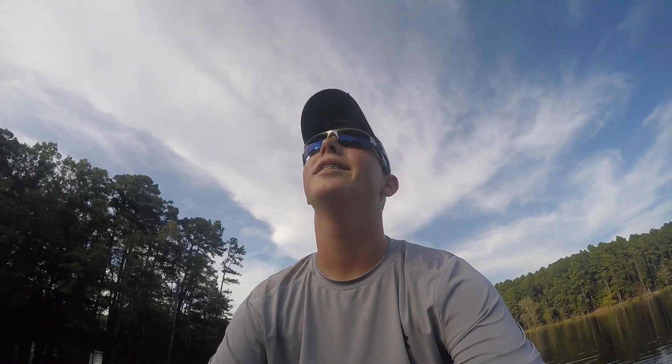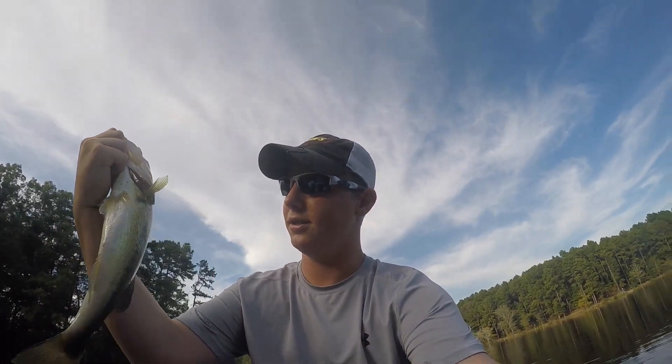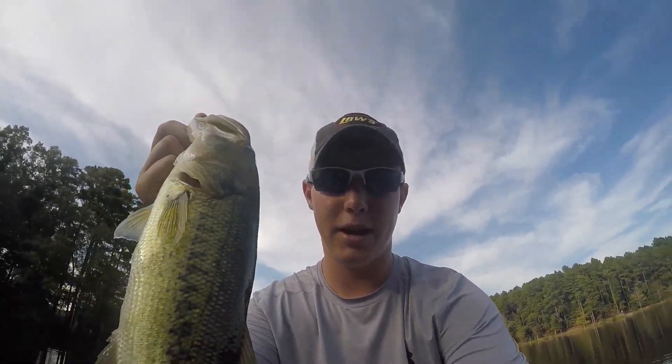I turned off the GoPro and didn't have it on my head, but I just caught a little guy. He'll start the tournament — we're having a tournament of who can catch the most fish over 12 inches. That'll be my first one, so let's get back at it. I'll put in a new battery so I can actually record next time.